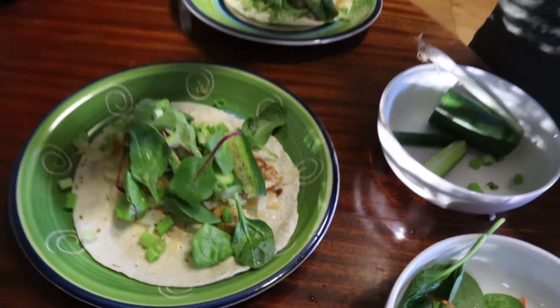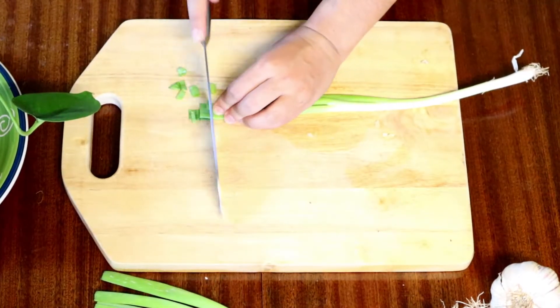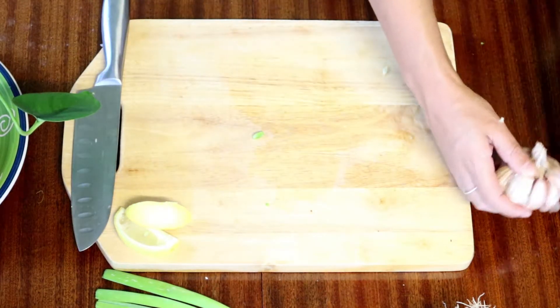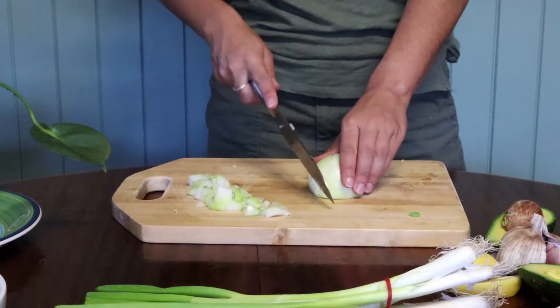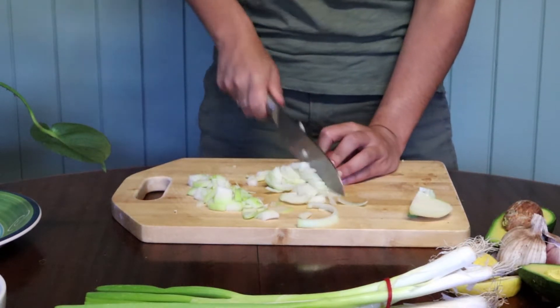Today we are making delicious super easy Thai chicken wraps. We've got some spring onion, some lemon and some garlic, just to name a few of the ingredients. Make sure that everything is chopped, diced and sliced, but most importantly make sure it's all organic. Those added chemicals can really wreak havoc on our bodies. All this produce that you see here is from my local farmers market.